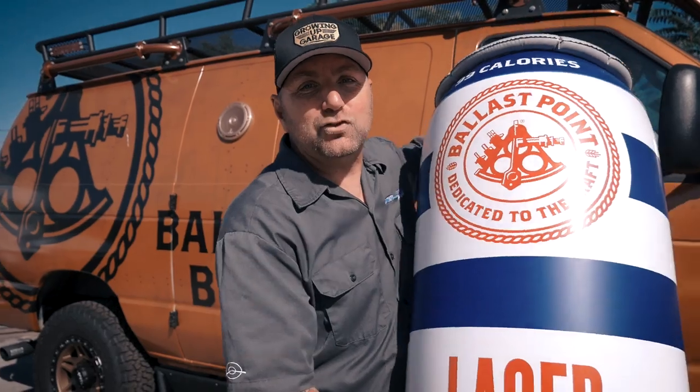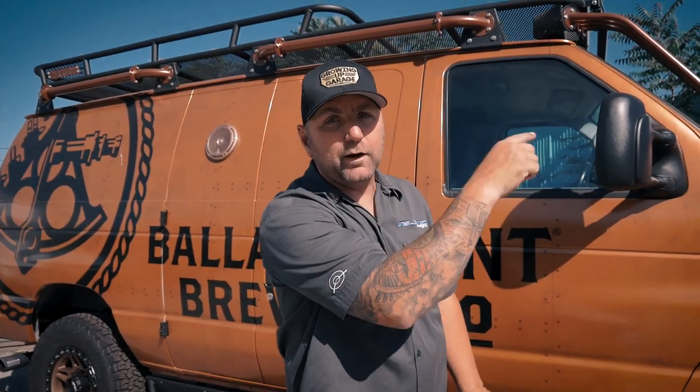Anyways guys, I get sidetracked so easy. I'm Jeremy from Welltech Designs — I'm freaking hammered from drinking this giant beer. The guys at Ballast Point hit them up to build them a killer van, and if you're gonna build a killer van, we all know what lift you need to be putting on it — that's gonna be a Baja Grocery Getter kit, which is exactly what we did on this thing. I'll throw up a card where you can check out how to install the kit.